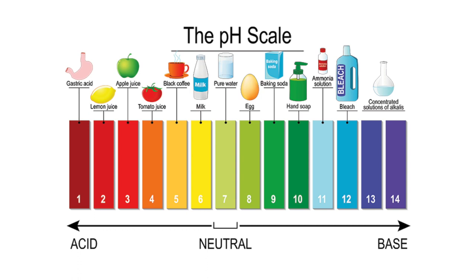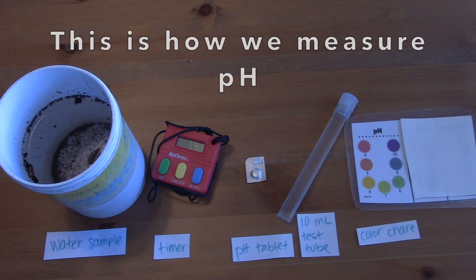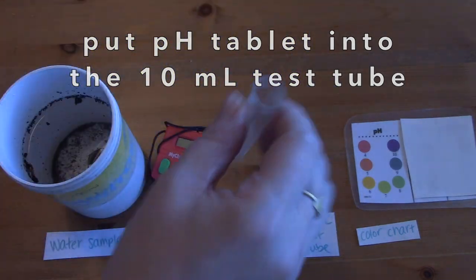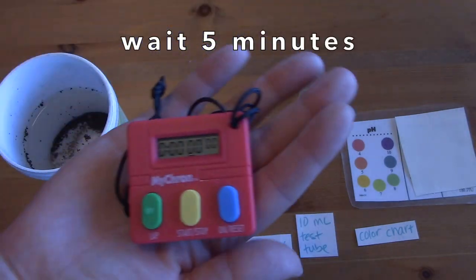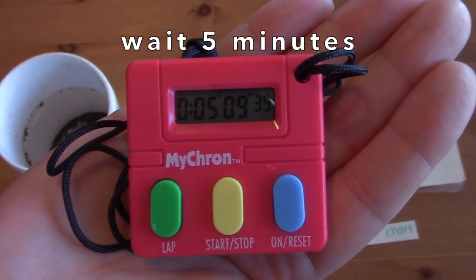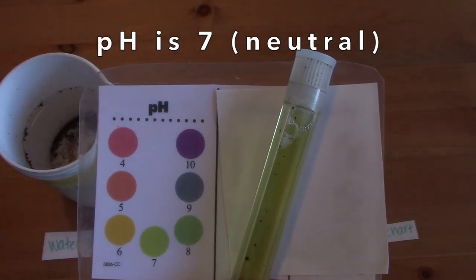Something else we measure is the pH of the water, which is how acidic or how basic the water is, and this is always shown on a scale from 0 to 14. Lower numbers are more acidic, like lemon juice, and higher numbers are more basic, like bleach. Salmon like a pH of about 7, which is neutral. When the water is too acidic or too basic, it can damage the salmon's gills, making it very difficult for them to breathe.